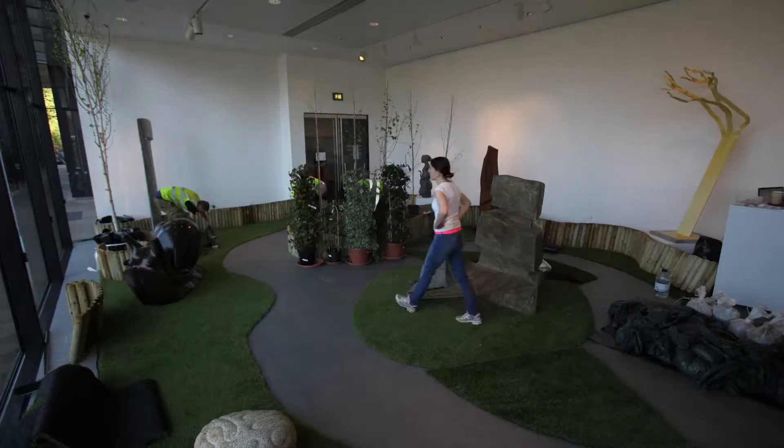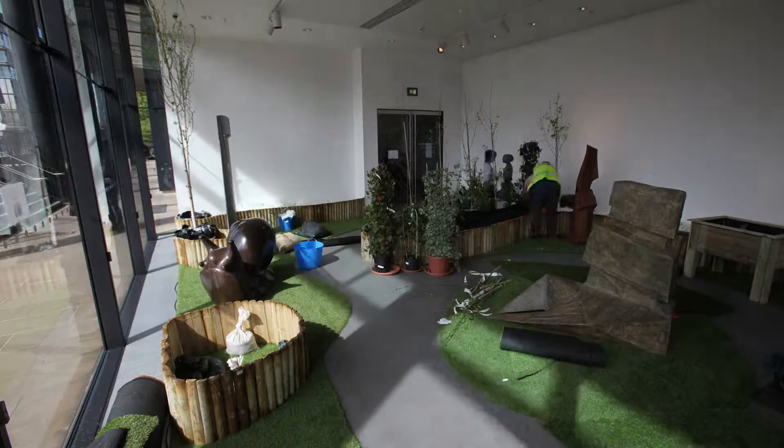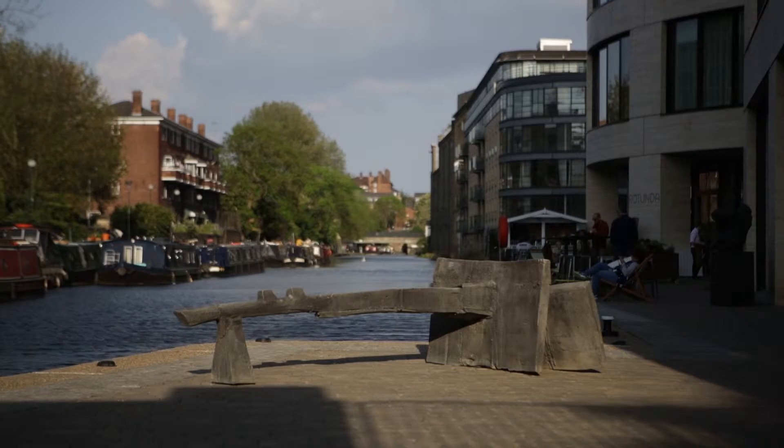Through three different areas — through a woodland into a more formal garden and then ending with a walled garden — and then taking the viewer out onto the sculpture trail which leads around King's Place and out onto the canalside.